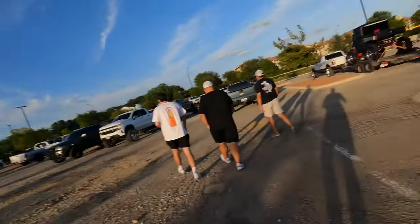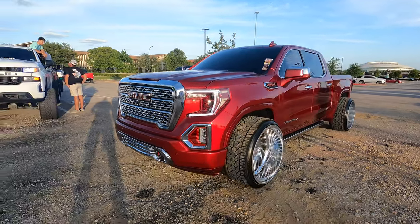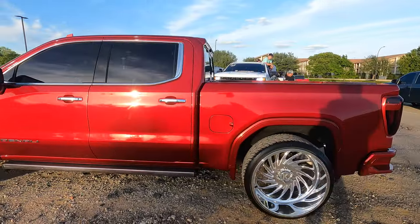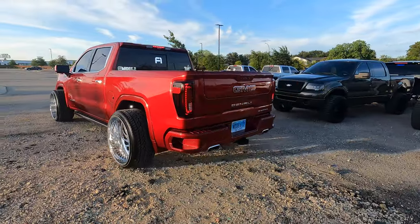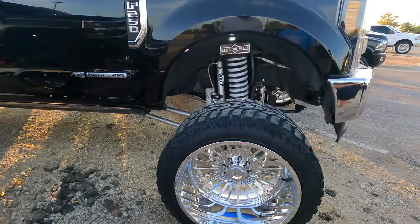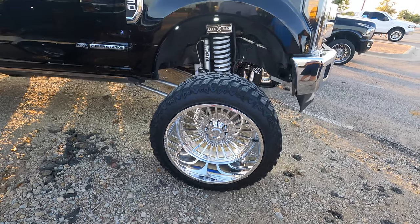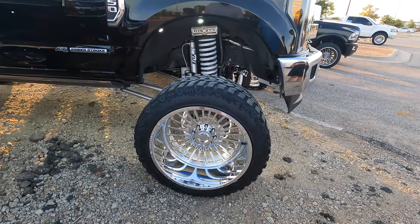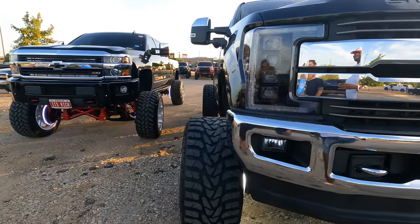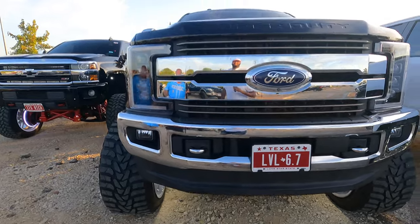We made it to the meet. The meetup spot — ain't nobody here yet, but look at this truck! Oh my goodness. Y'all go check them out. It's a new setup: 39x15.5 on 26-inch wheels by 14 with a two-inch spacing. Y'all see how thick this is, more tire outside. How does it drive like that? Not bad at all. Go check them out — Level 67 on Instagram.